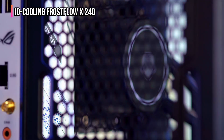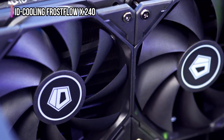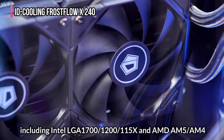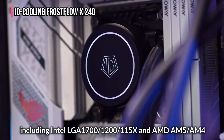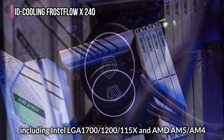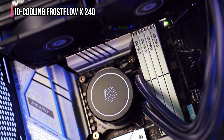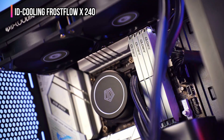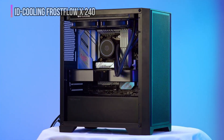The enhanced pump motor ensures steady water flow for better heat transfer, keeping your CPU cool and stable during gaming marathons or intensive workloads. With broad socket compatibility including Intel LGA 1700, 1200, 115X, and AM5, AM4, installation is straightforward and versatile across most modern builds. If you want a dependable, quiet, and sleek liquid cooler that performs like a premium model but stays light on your wallet, the ID Cooling Frostflow X240 might be the perfect choice for you.